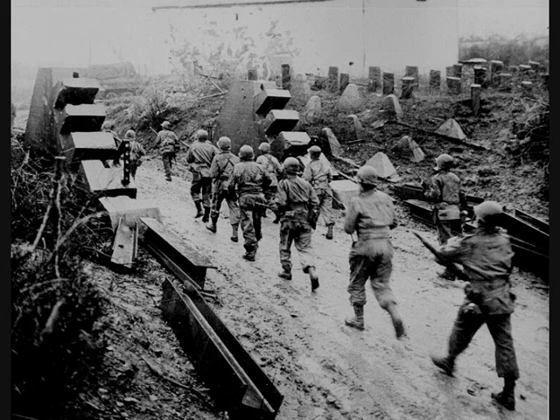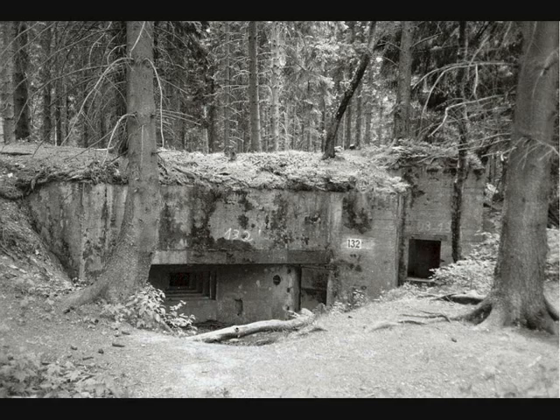Interspersed among the teeth were minefields, barbed wire, and pillboxes that were virtually impregnable by artillery and set in such a way as to give the Germans crossing fire across the entire front.